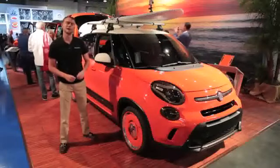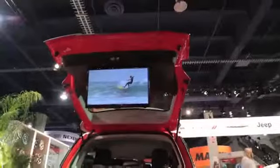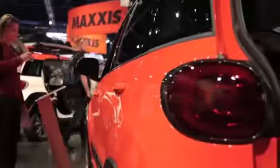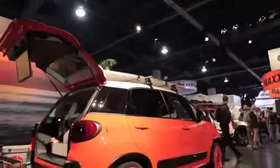Completely ridiculous? Well, maybe not. Remember, this is the SEMA show, where wild reigns supreme. You're not going to see either of these cars in a showroom, but the fact that Fiat was able to bring the wheels from concept to production in only a year perhaps stands as a testament to how quickly the car...